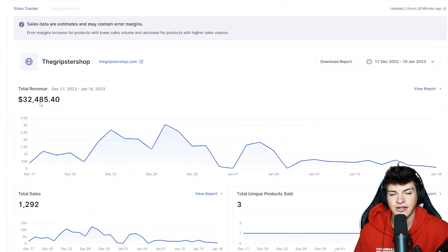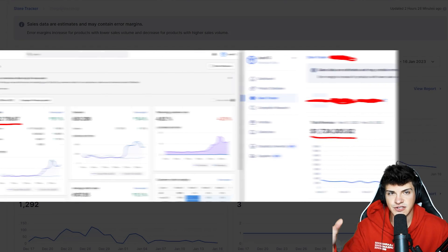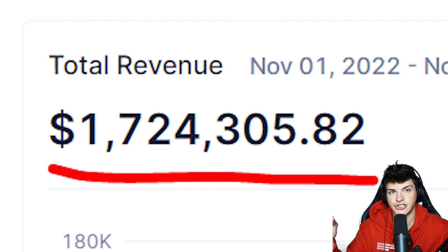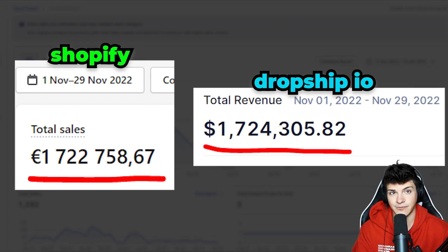If you're wondering how accurate Dropship IO is, here's the screenshot I always show. On one side we have the Shopify store, on the other we have Dropship IO. It is pretty damn good.